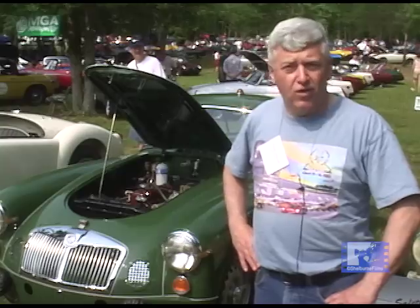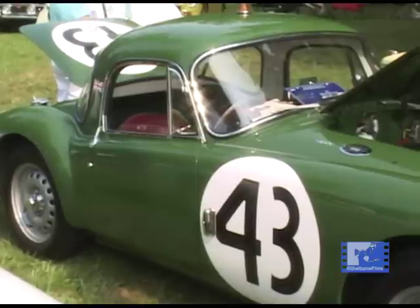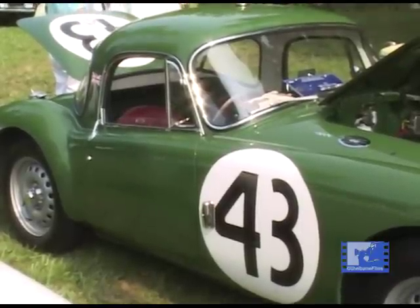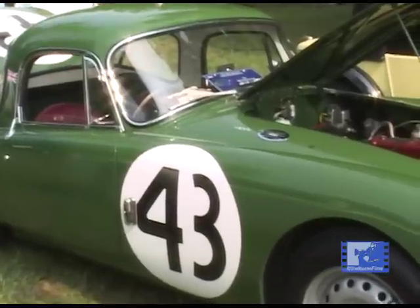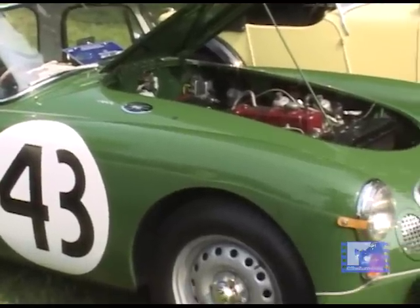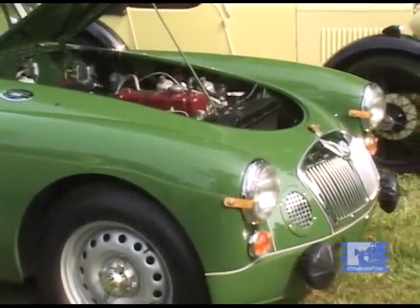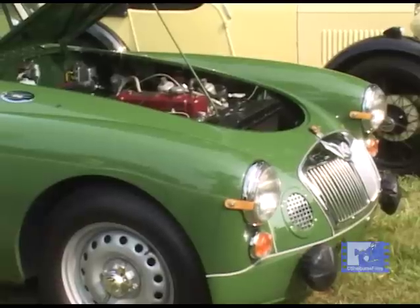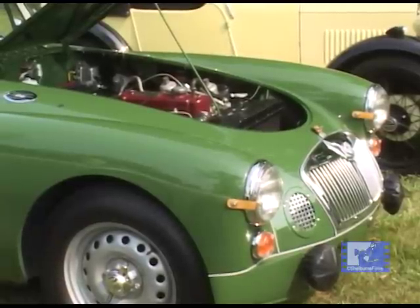They had to be within 5% of production weight, so they couldn't use all-aluminum bodies — they had to make it back up to that threshold. The car was able to run on a single set of brake pads for the entire race, which is one reason they were able to win against the Sunbeams. The Sunbeams were burning up their brakes and had to keep coming in to change pads, while the MGA went the full 12 hours on one set and only had to change tires once.